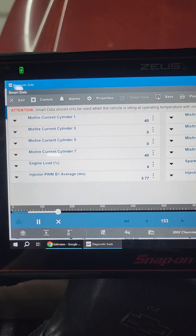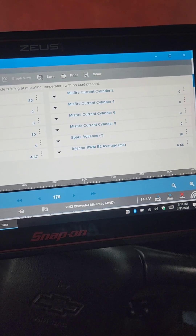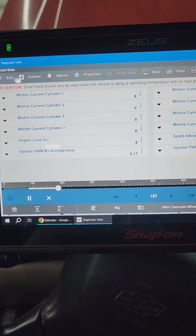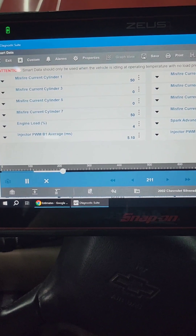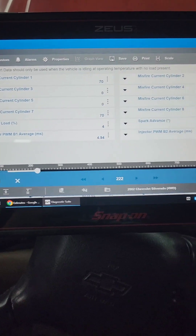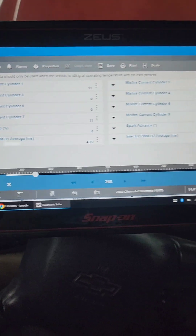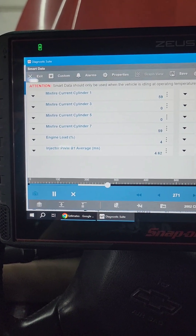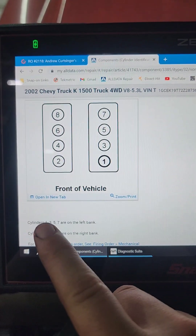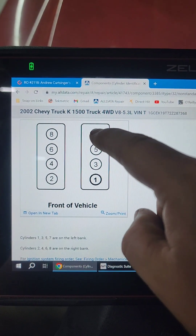The customer did state that whenever he disconnects everything from bank one, it didn't change how it ran. So we've got a problem on cylinder one and cylinder seven. I'll look up the firing order, but I bet both of those are on bank one. Cylinders one, three, five, seven — all the odd numbers are on the left bank, bank one. So cylinder one and cylinder seven are both having misfires.